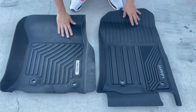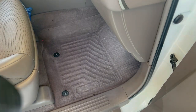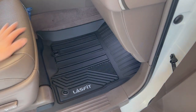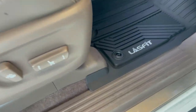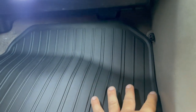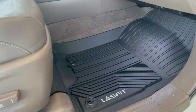Let's go ahead and put the passenger liner into the vehicle. Look at that — it extends past the seat, covers the carpet area past the seat. Look at the contour — it goes all the way up to the firewall. These are actually beautiful.